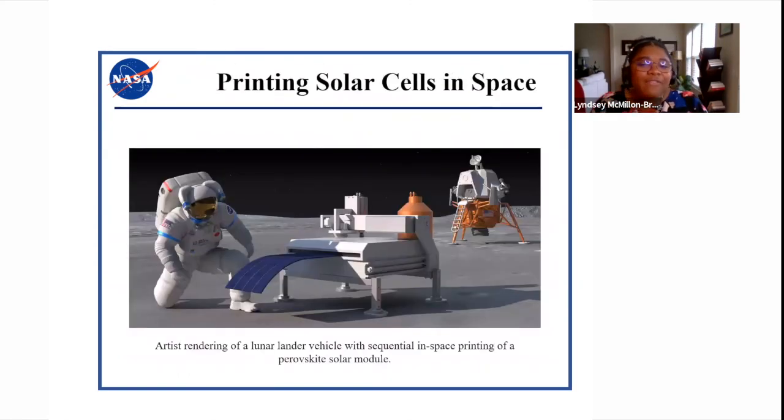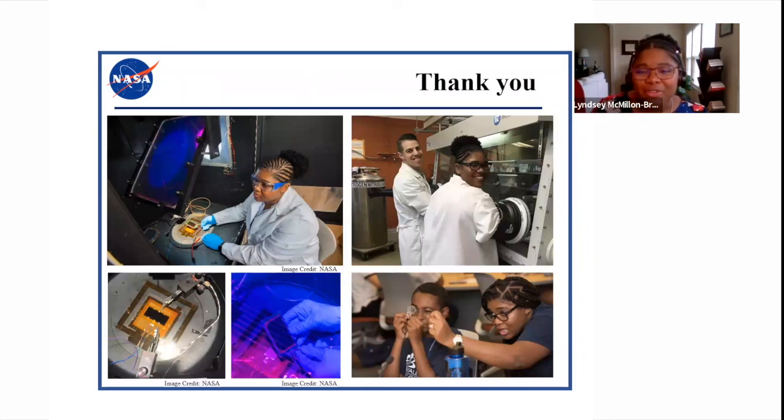I'd like to leave you with this artist's rendering of our vision of printing perovskite solar cells in space. We have a lunar lander in the background and an astronaut peeking over as perovskites are hopefully printing on the moon. Thank you so much for your time and attention tonight. Here are some photos of me in the lab working with colleagues and doing outreach as we work on various solar cells for space.